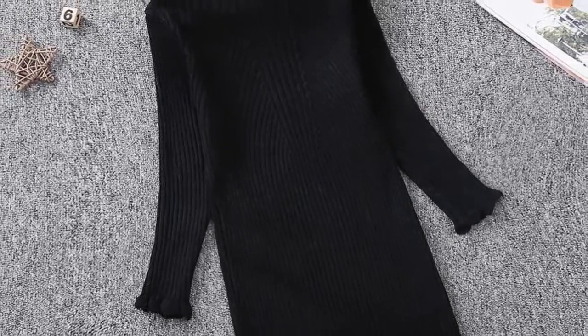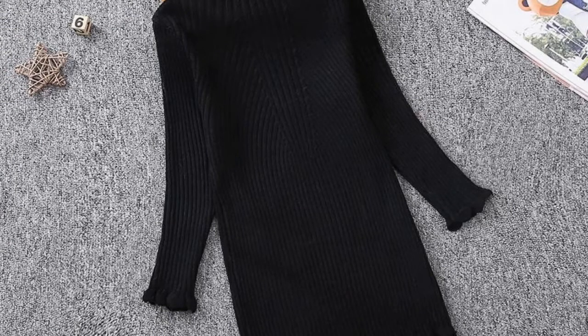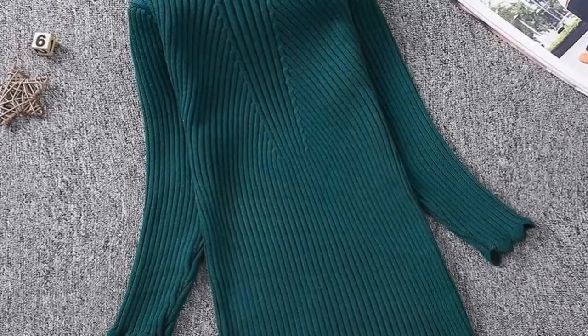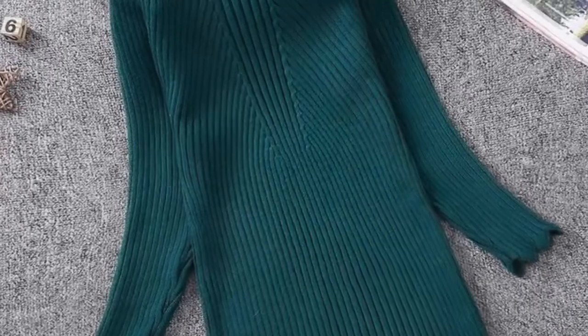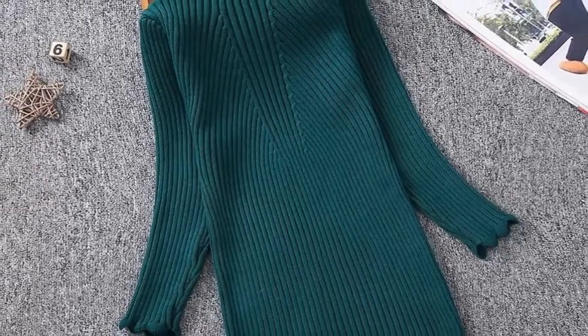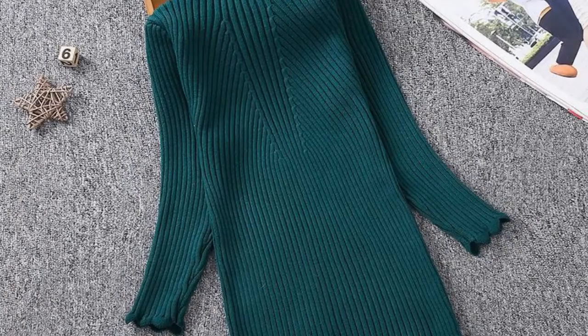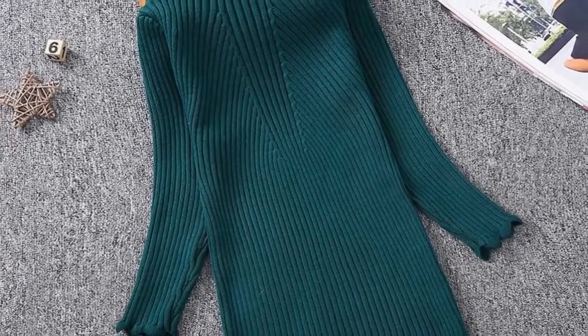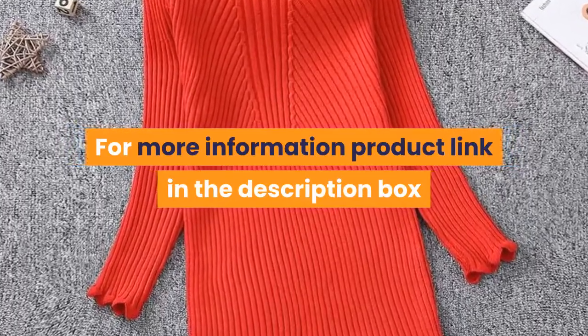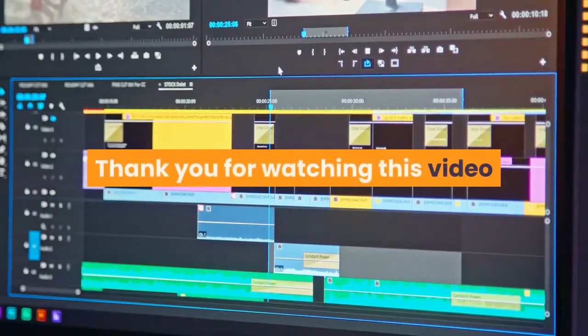Sleeve length: full. Style: casual. Fit: fits smaller than usual, please check this store's sizing info. Built-in bra: no. Decoration: draped. Model number: girls sweater dress. Pattern type: solid. Department: children. Silhouette: straight. For more information, product link in the description box. Thank you for watching.